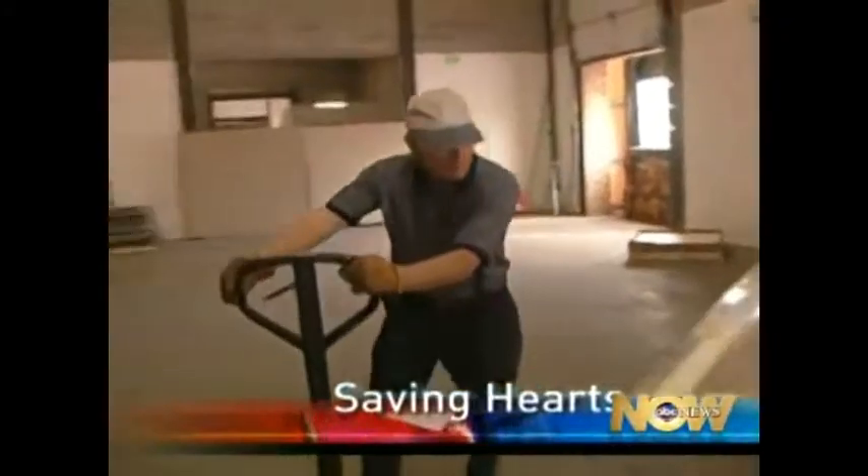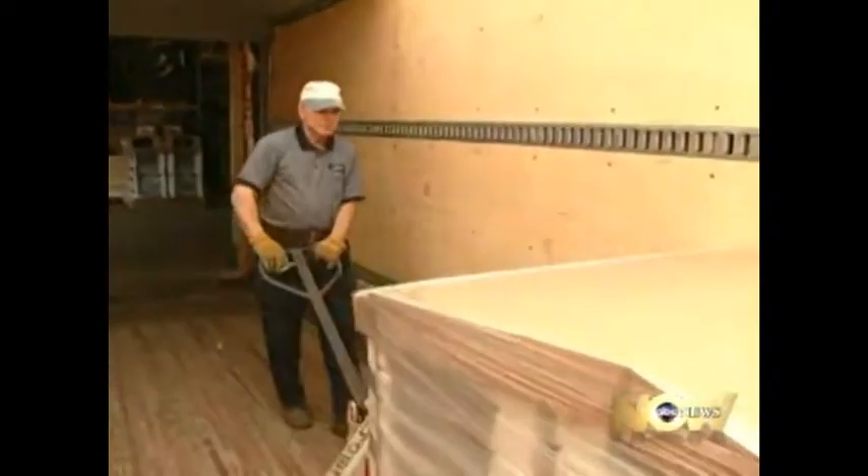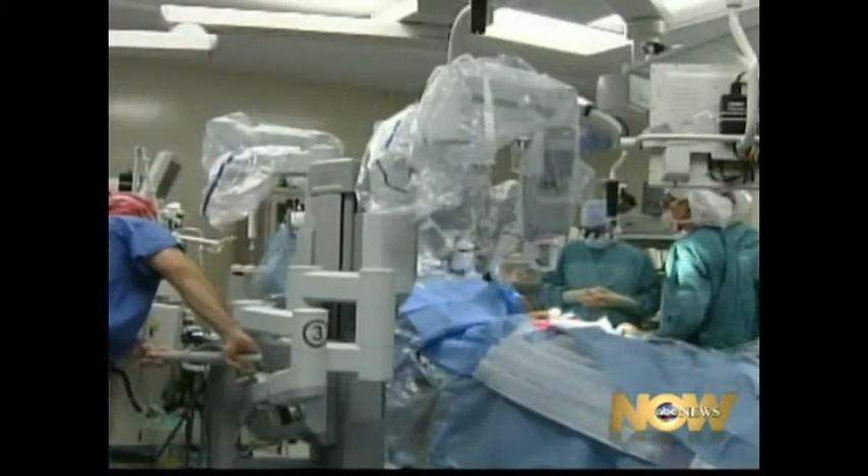Roger Suter moves furniture for a living, and he felt ready to get right back to it just days after bypass surgery. "I didn't feel bad. I had no pain. It was great." How could that be?